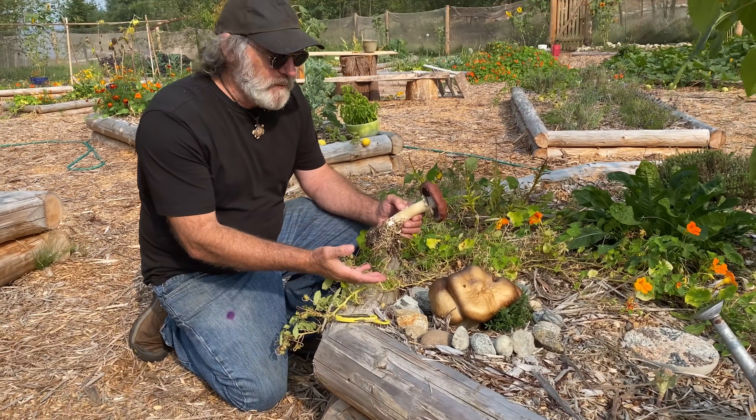Interestingly, this mushroom produces acanthrocytes. These are little spiny units that spear nematodes. So this mushroom, like oyster mushrooms, is a species known to consume nematodes.